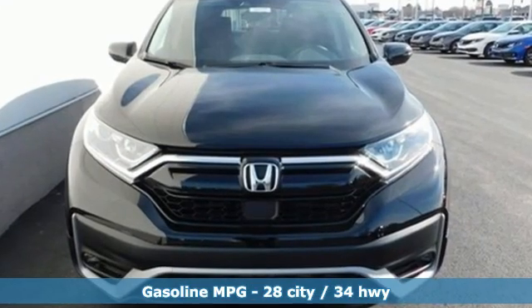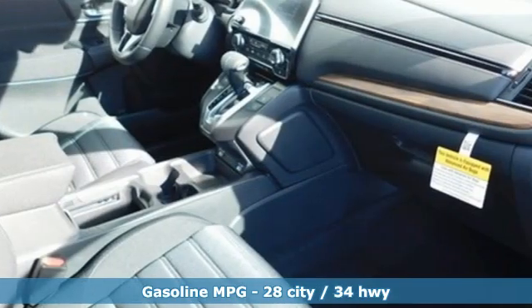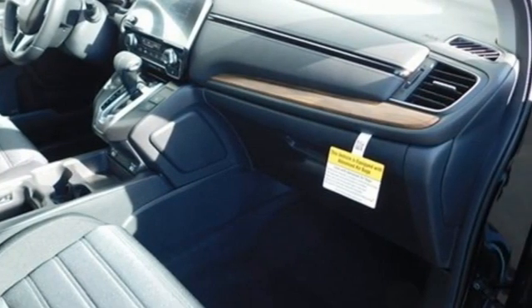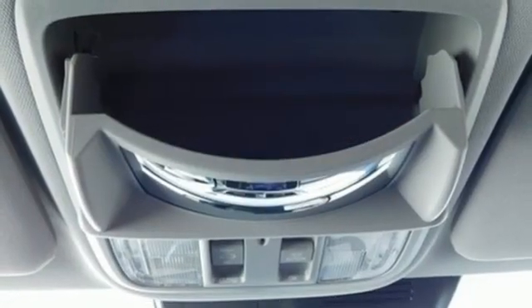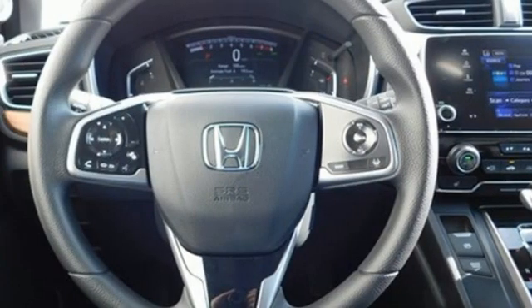It comes with all the amenities you need: intercooled turbo inline four-cylinder engine, dual-zone climate control, AM-FM satellite radio, digital instrument gauges, front heated bucket seats, and remote engine start.